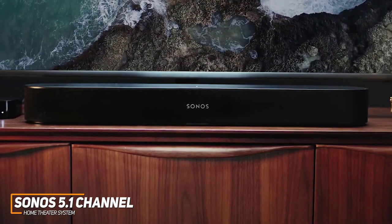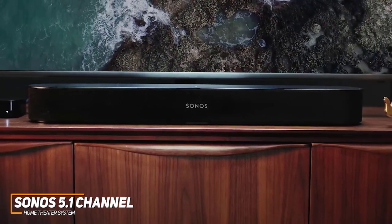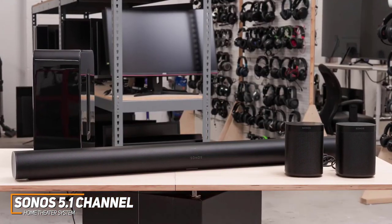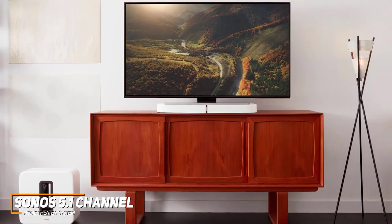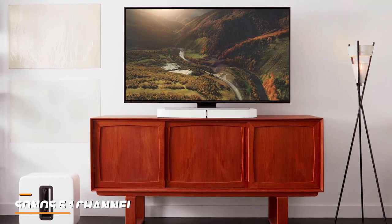The Sonos 5.1 Channel Home Theater System is a high-end option that comes with several modern smart features to keep you connected, excellent surround sound performance, and a powerful, clear, and refined sound that's sure to keep you focused on your favorite media. If you can afford the price and want a high-end home theater system that consistently delivers top-tier performance, this is your best bet.